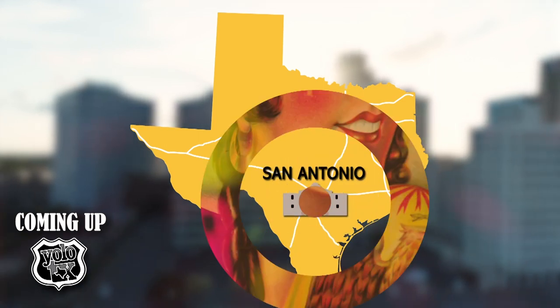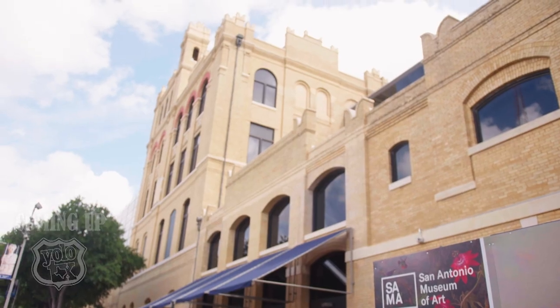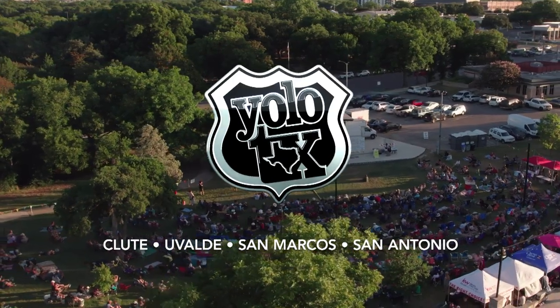It's about art history, it's about Sama history, and most importantly, it's about San Antonio history. Join us on our trip across Texas.